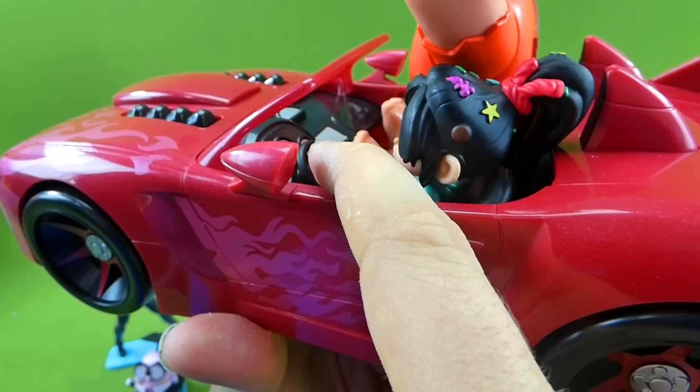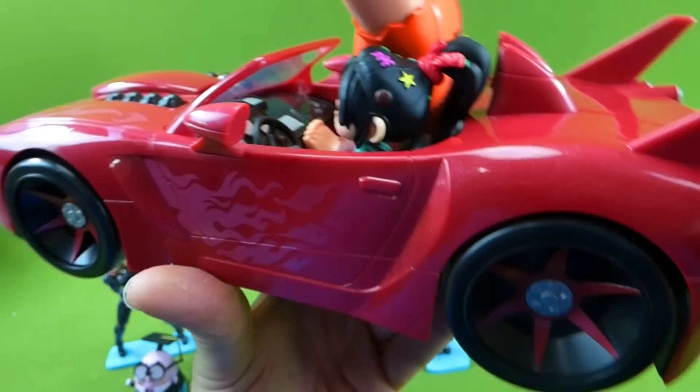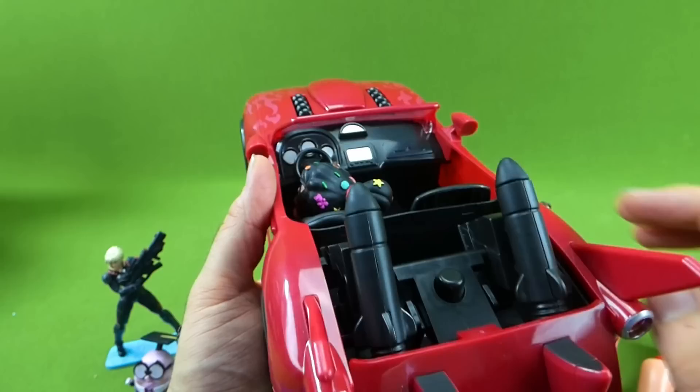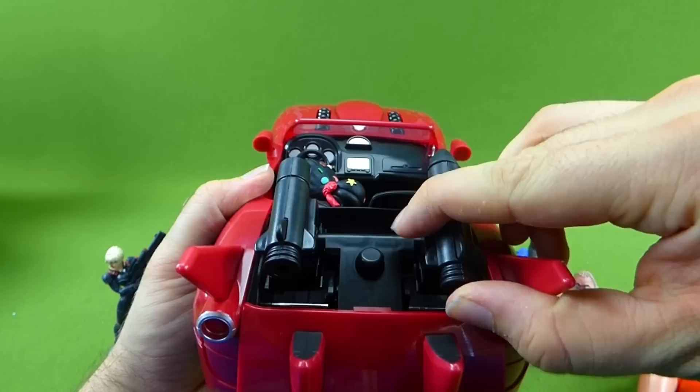If you press on the steering wheel — whoa, a rocket sound! And if you pull this back, it has rockets. You can pull these up, they lock into place, and you push in the back. Oh, this one misfired — let's try that again. Click in — there it goes! So we got our two rockets in the back.